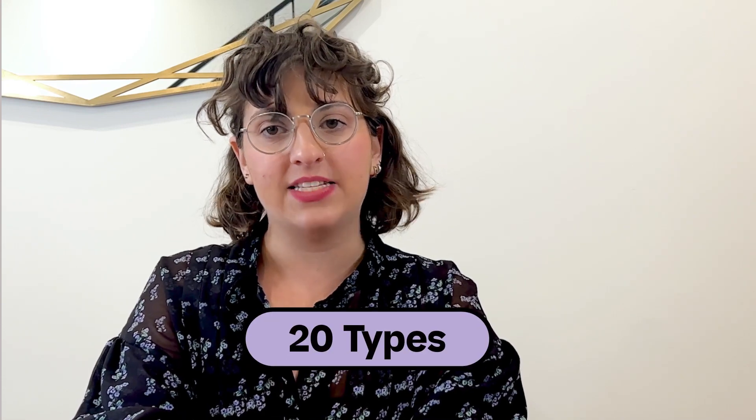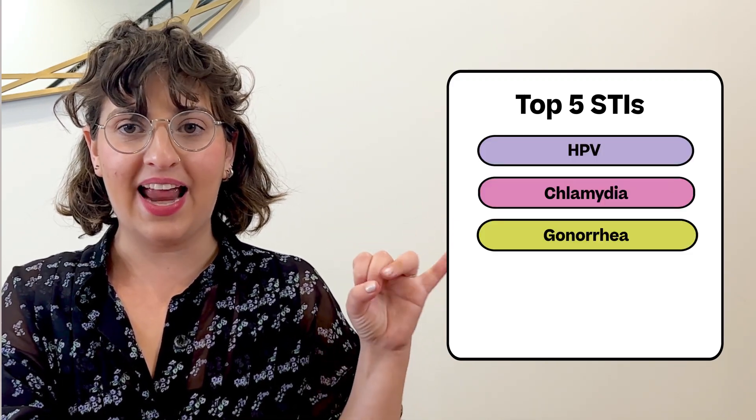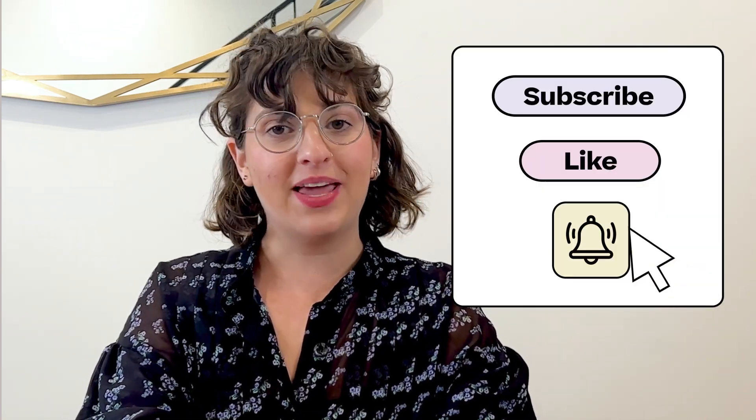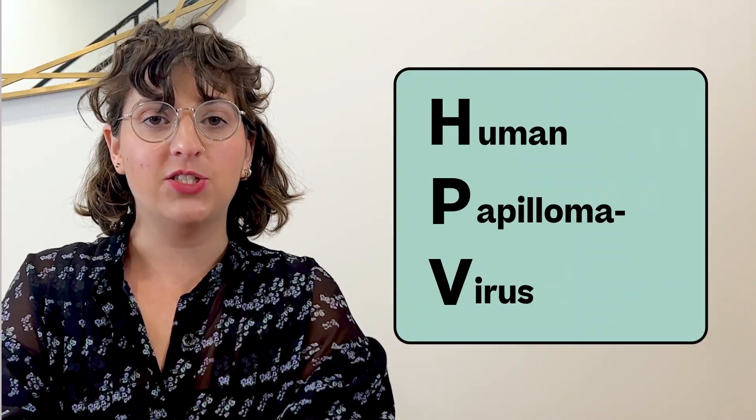You can get an STI by having unprotected sexual contact with somebody who has an STI, whether or not they have symptoms. There are more than 20 types of STIs, but today we're going to focus on the top five here in the U.S. — those are HPV, chlamydia, gonorrhea, HIV, and herpes. Real Talk is the sex ed we all deserve, so make sure to subscribe and turn on those notifications.